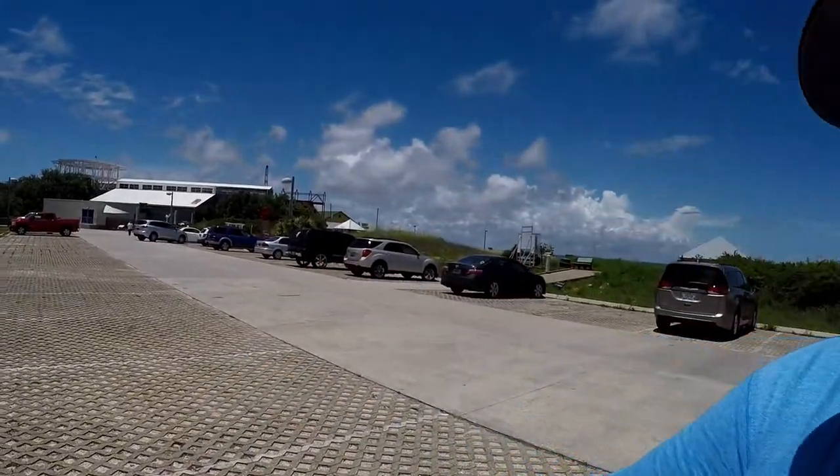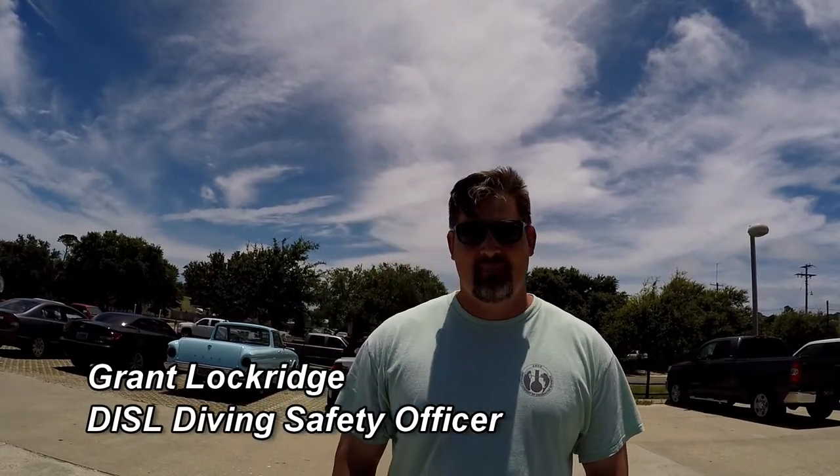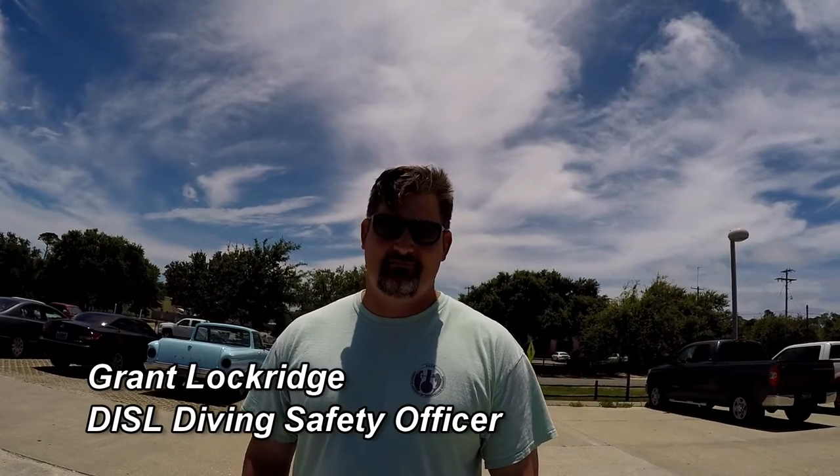We made it out to the Dolphin Island Sea Lab to meet up with Grant Lockridge, who works here and lives on the island. He invited us out for a private tour. We're going to meet him at the estuarium and he's going to show us around. Hopefully we'll get to see some really cool things we didn't get to see last time.